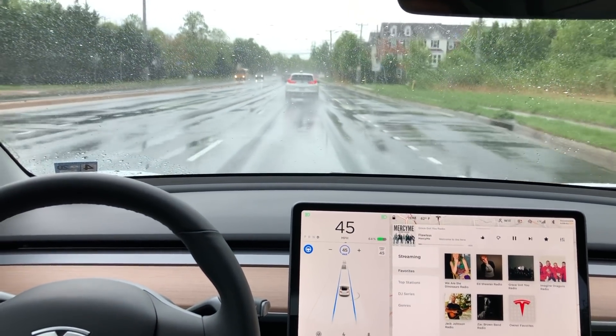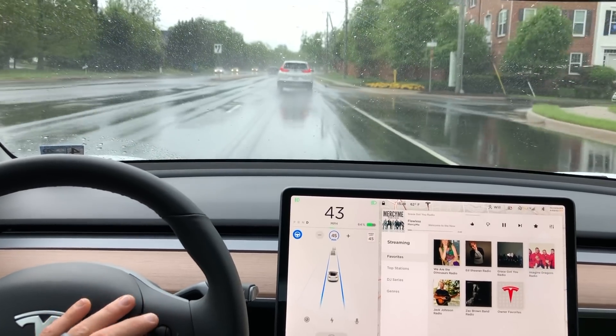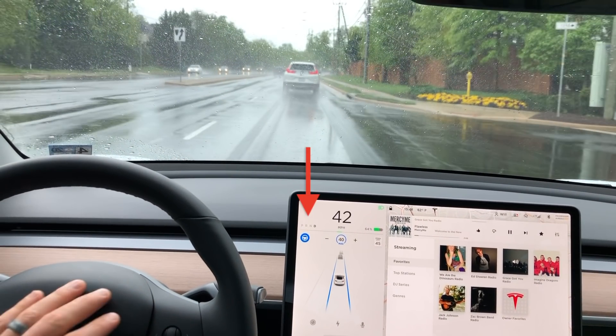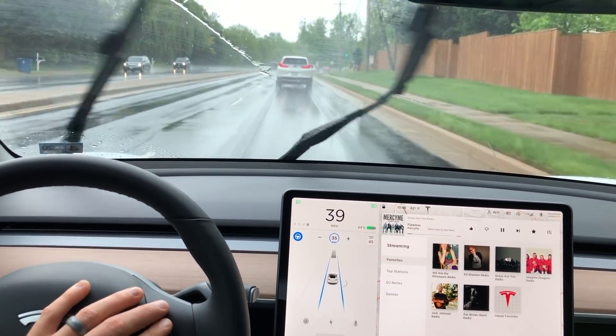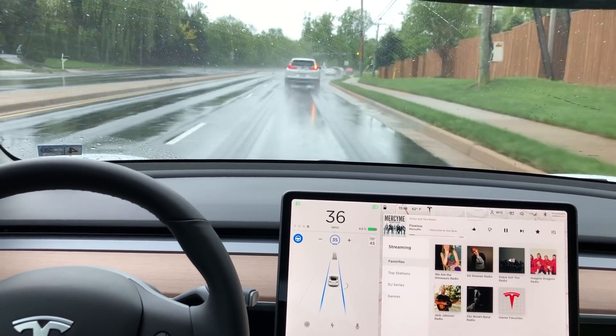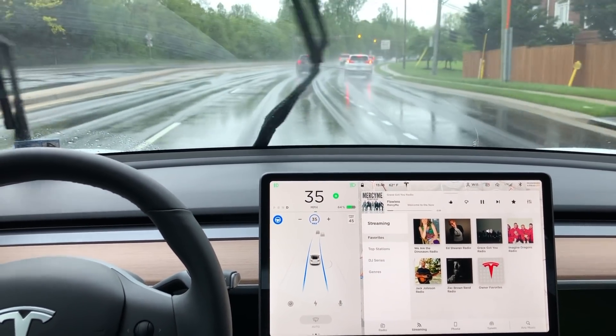So now I want to test this autopilot lane change feature and kind of push it to the limit. As you can see here, I'm on a two-lane road in autopilot and I'm going to actually do a lane change into a turning lane. I slow the car down because there's a car in front of me, I turn on the turn signal, and once the lane is identified you can see the car gets over into the turn lane.